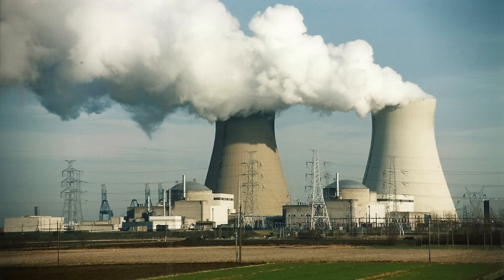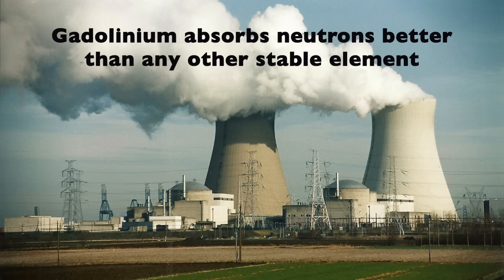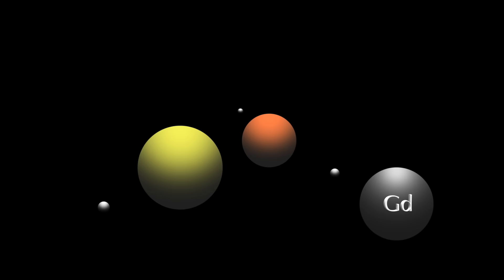Gadolinium is also used to slow down nuclear chain reactions. This is because the nucleus of gadolinium absorbs neutrons better than any other stable element. When a uranium atom absorbs a neutron and splits into two smaller atoms, neutrons are given off and go on to split other uranium atoms in a chain reaction. Gadolinium can absorb some of these neutrons and slow down the chain reaction.